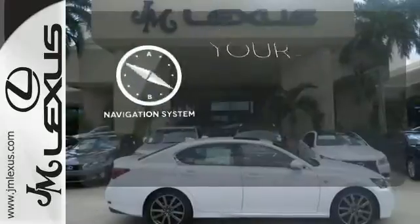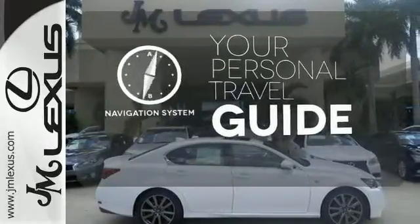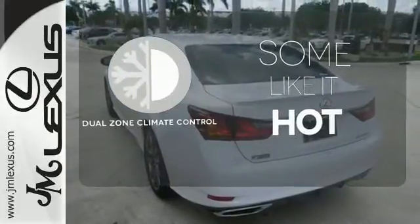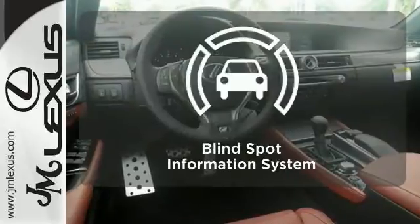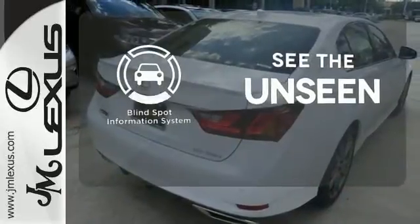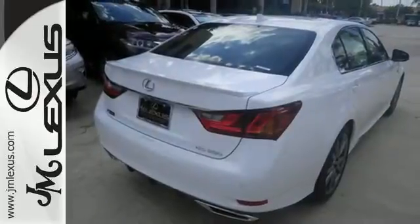It comes with a navigation system to easily guide you to your destination. Dual-zone climate control lets you and your passenger pick a personal temperature. Negotiating traffic has never been easier thanks to the blind-spot indicator. Step up to this GS350.